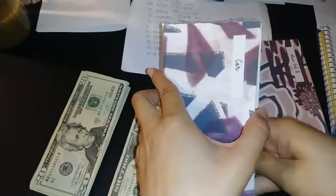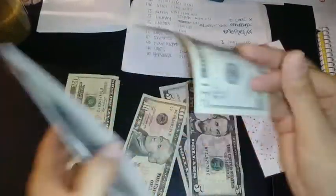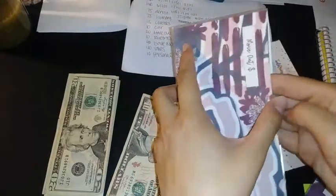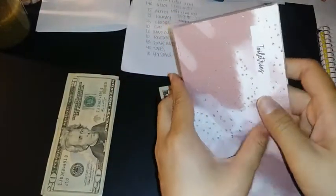Move out is $20, so it's just a $20 bill. Then toiletries is $10, and that's going to be a $10 bill. The rest I don't have any envelopes for yet.